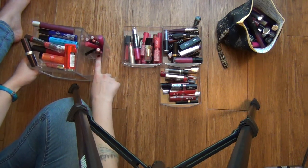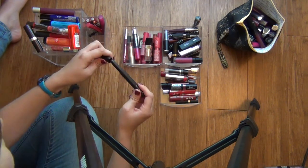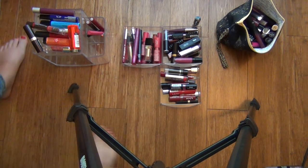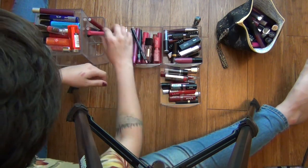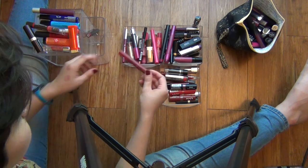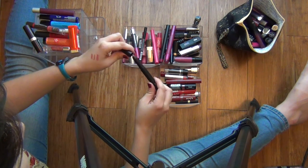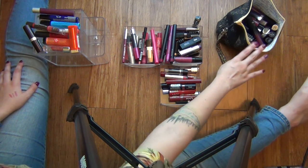I have a couple lip liners and stuff on the side of this container, so I'll go through those real quick. Okay, so now those ones are all kind of organized by color. I think I'll jump into the bag now.